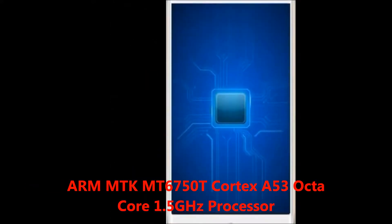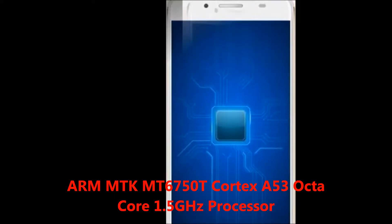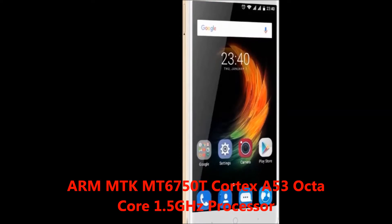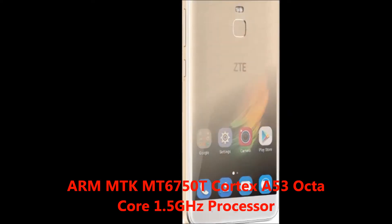The processor is ARM MTK MT6750T, Cortex-A53, Octa-Core 1.5GHz. In this mobile, you will get the following specifications.